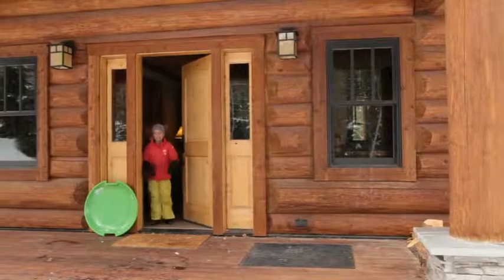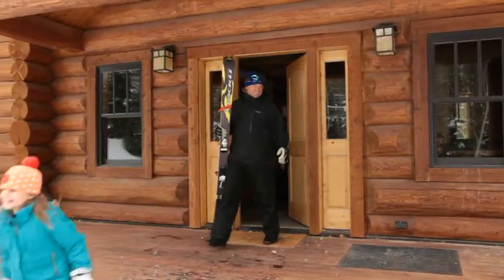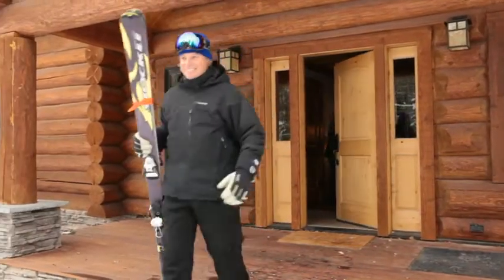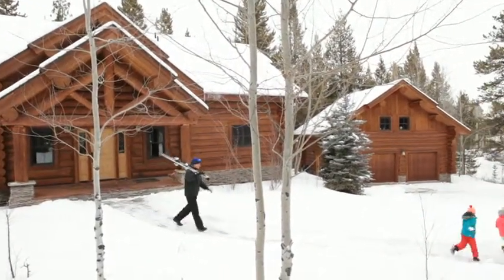Hey Mike, this is Dave. We're going to reschedule that meeting until next week — we just got a foot of snow here in Jackson Hole and we decided to stay a while. Ski resorts, golf courses, and two national parks are just outside the door. The listing price is $2.1 million.